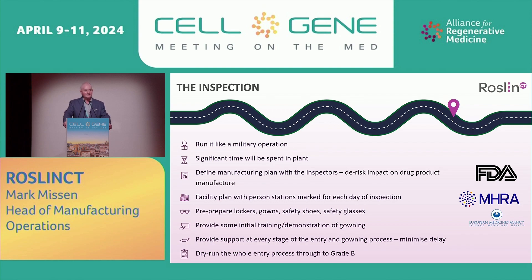Inspection: run it like a military operation. Assume significant time will be spent on plant — we made that assumption and we were dead right. Over 50% of the inspection was on plant, much of it actually in grade B. Define the manufacturing plan with the inspectors and de-risk the impact of product manufacturers — if you can, use healthy donor batches rather than clinical batches. Create a facility plan with people marked for every day of the inspection. Prepare lockers, gowns, safety shoes, safety glasses, and provide initial gowning training to the inspectors. Dry run the entire process all the way through to grade B. The manufacturing team at RoslinCT executed this to perfection.